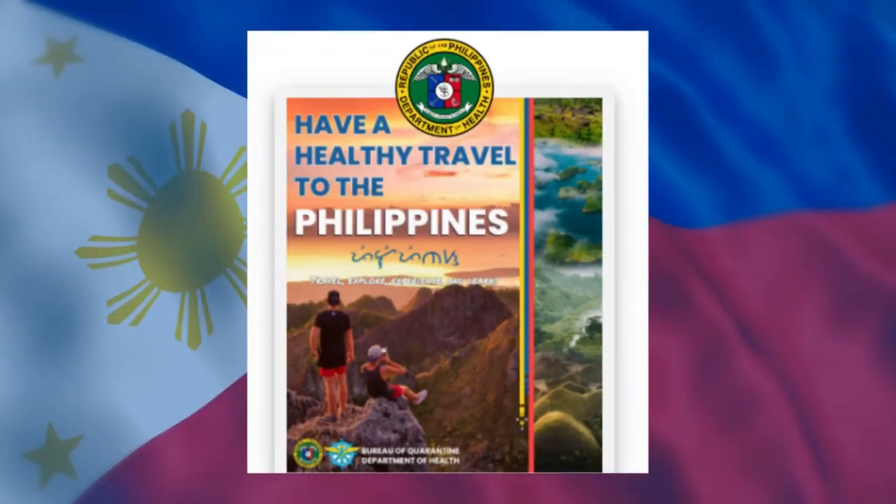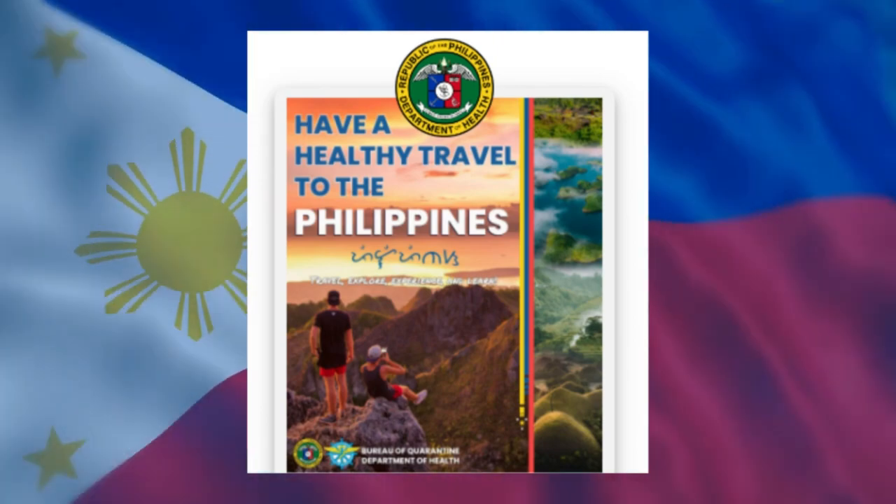There's been an update for traveling to the Philippines. In this video I'm going to cut out all the rubbish and just give you guys what you need to know. The new e-arrival card is for everybody who's now entering the Philippines, no matter what visa they have. The arrival card is the replacement for the One Health Pass.